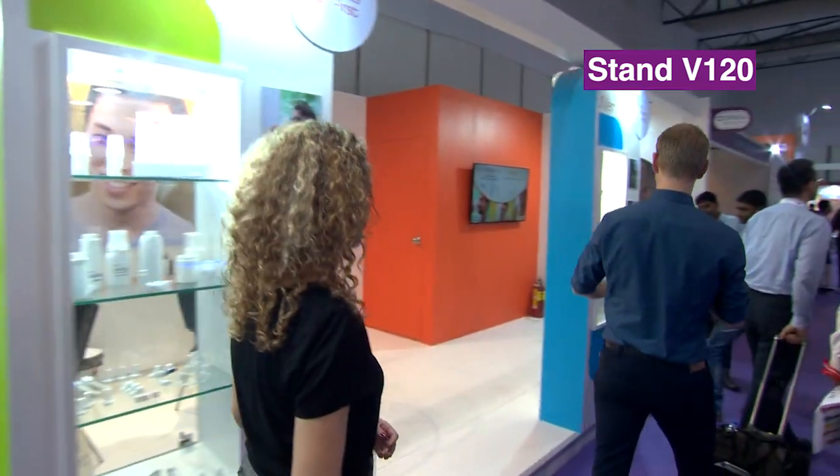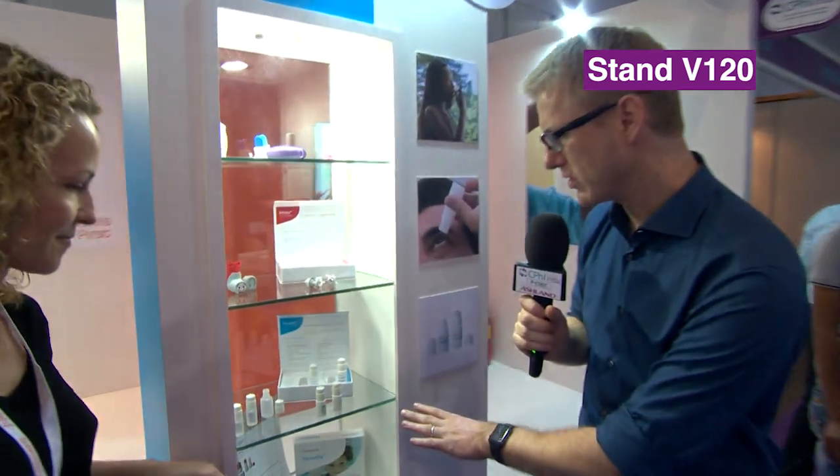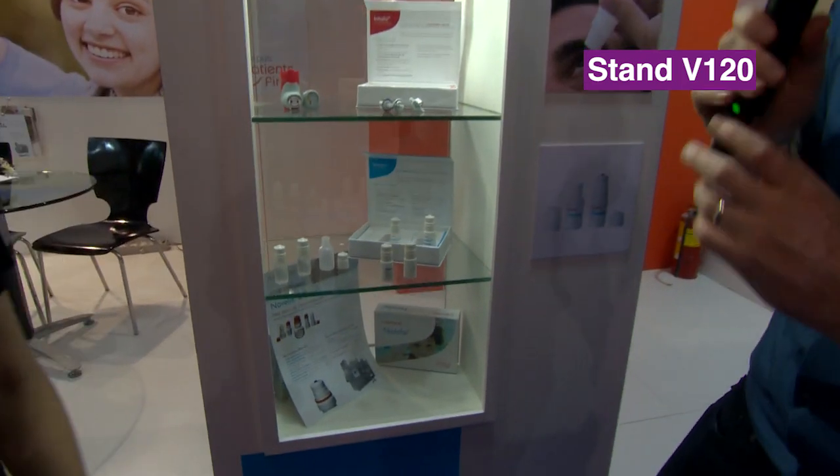And in ophthalmics I would like to tell you about one of our innovations, which is a preservative-free multi-dose eyedropper called Novellia. Let's take a look at Novellia because you've got an example of that in your display cabinet here. Here we go, this is what we're looking at. Now what's special about Novellia, Aurelie?